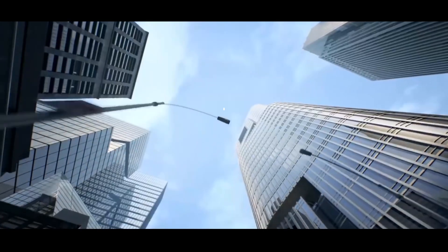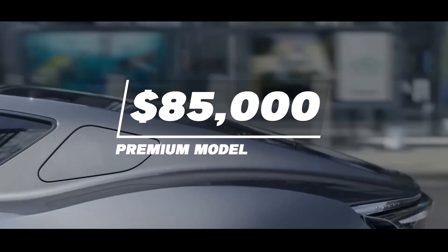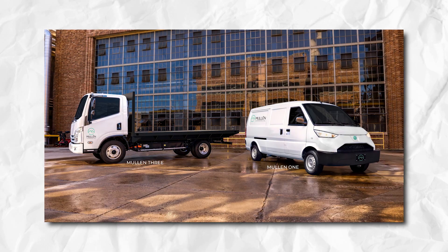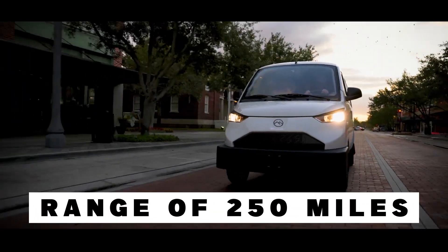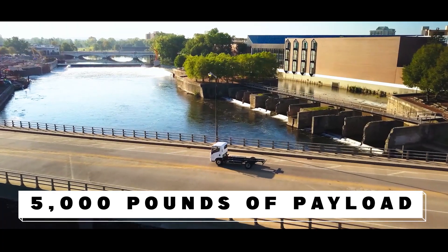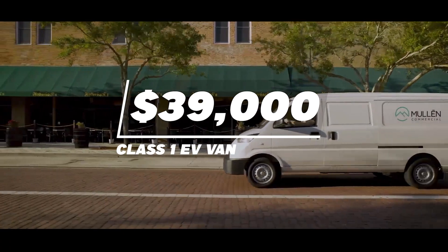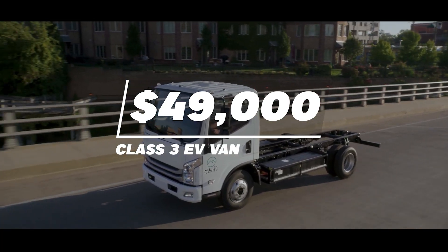The Dragonfly K50 is priced at $55,000 for the base model and $85,000 for the premium model, which is lower than its competitors such as the Tesla Model S and the Lucid Air. The Class 1 and 3 EV vans are commercial vehicles that can be used for delivery, cargo, and passenger transportation. They have a range of 250 miles on a single charge and can carry up to 5,000 pounds of payload. They also have a modular design that allows for different configurations and customizations. The Class 1 EV van is priced at $39,000 and the Class 3 EV van is priced at $49,000, lower than their competitors.